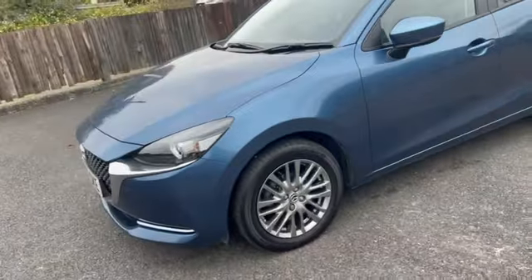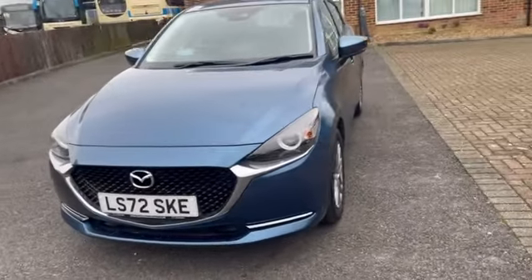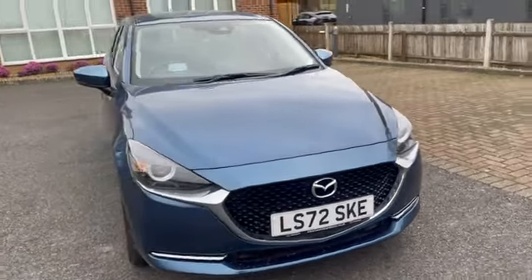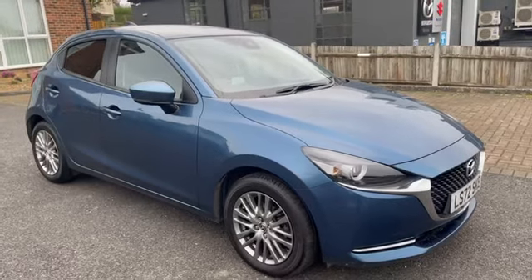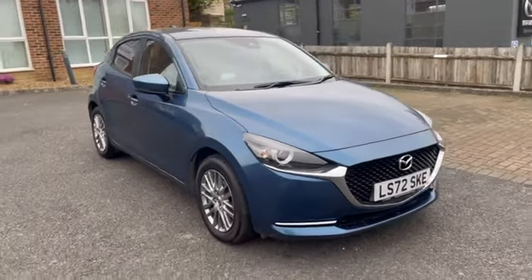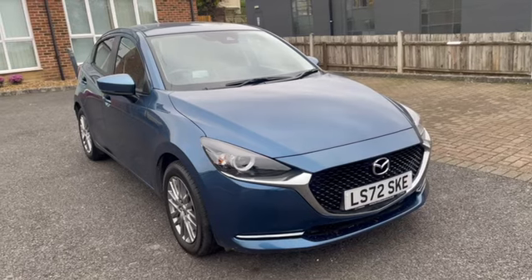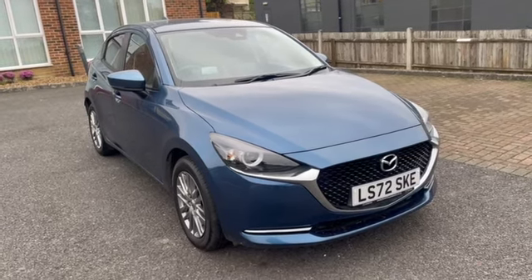So here we have it — a 72 plate Mazda 2 GT Sport. If you have any interest in this car, either ask for myself, I'm Mark, or you could ask for one of my colleagues, Christian or Jeff. We'd all be delighted to hear from you. Just give us a shout, see what we can do for you. As ever, thank you for watching my video.